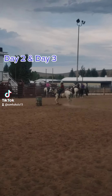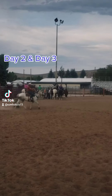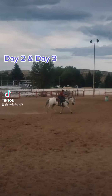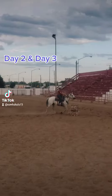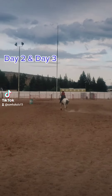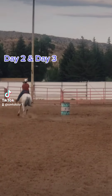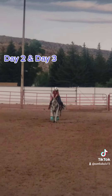I inadvertently did day two and three together. I watched day two, did day two, and then watched the day three video and realized that they were pretty similar. I tried to make sure that I break her down and make her do one gear less than what I put her into the barrel, or at least shorten her stride if we stay in the same gate.